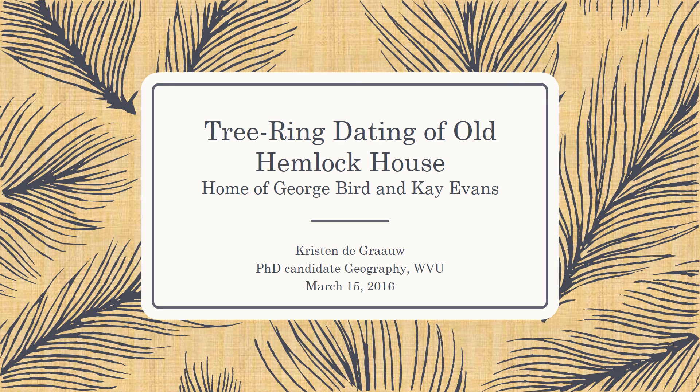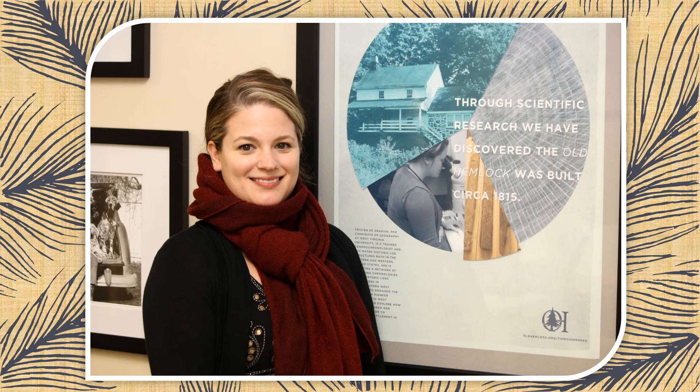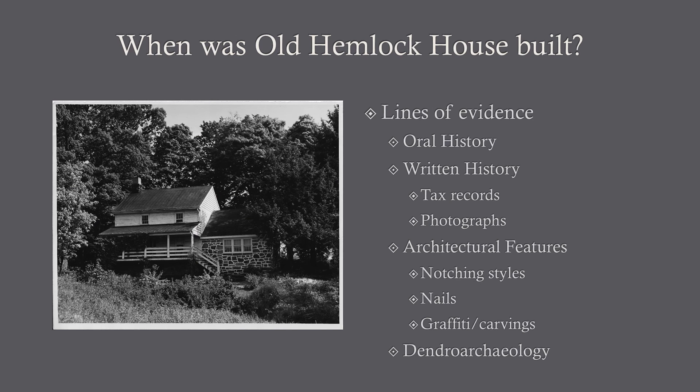Hi, this is Kristen DeGraw. I'm a PhD candidate of Geography at WVU, and this is my presentation on the tree ring dating of Old Hemlock House, which was home of George Byrd and K. Evans. The question that the Old Hemlock Foundation had for me was, when was Old Hemlock House built? This is a log structure, so it was fairly old, but they weren't sure exactly when the structure was constructed, and it just so happens that that is something that I specialize in.